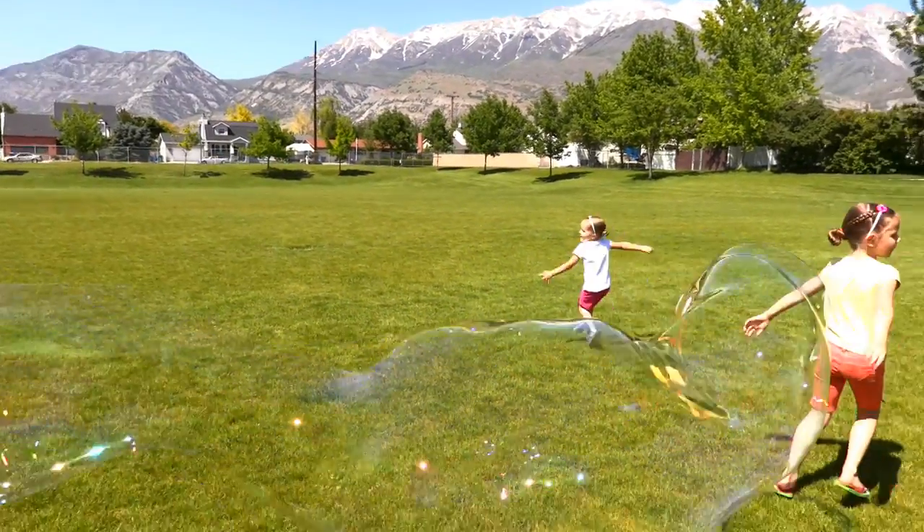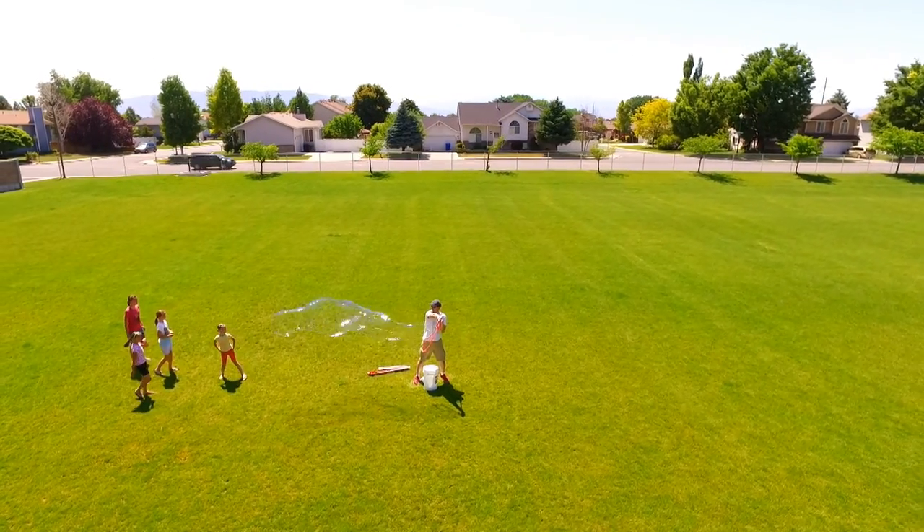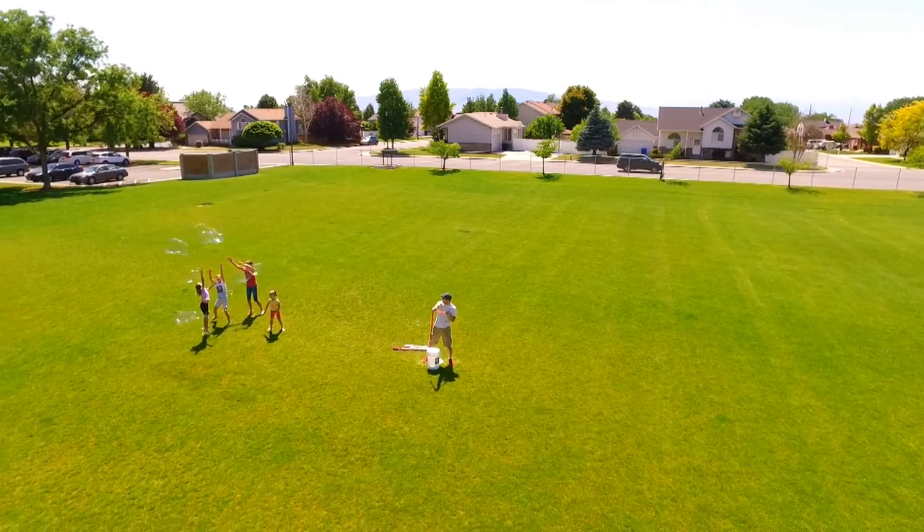So when you want to create lasting fun for years to come by making the biggest bubble in the world, order your Bubble Thing at Bubblething.com. Bubble Thing, the world's biggest bubbles since 1984.